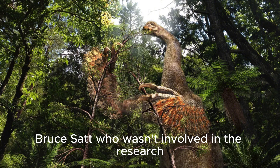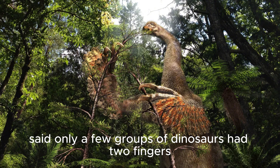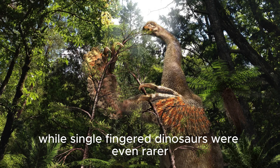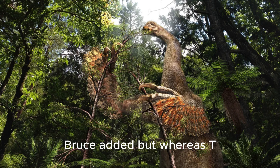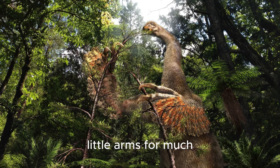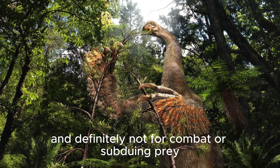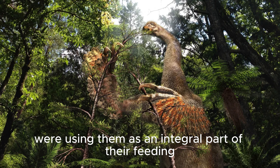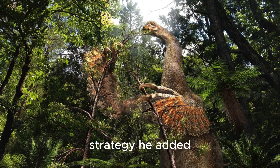Broussat, who wasn't involved in the research, noted that only a few groups of dinosaurs had two fingers, most famously Tyrannosaurus rex, while single-fingered dinosaurs were even rarer. "But whereas T-Rex probably wasn't using its pathetic little arms for much, and definitely not for combat or subduing prey, these therizinosaurus were using them as an integral part of their feeding strategy," he added.